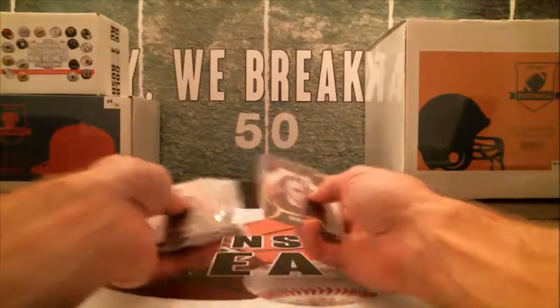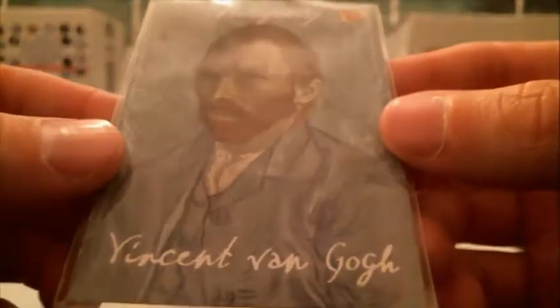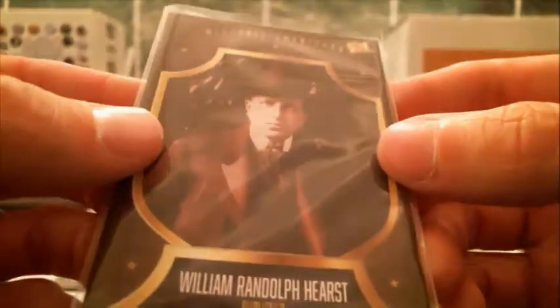I'll get the base cards up here first. We got Patrick Henry — Historical Americans. We got Susan B. Anthony. Got a nice Antiquity canvas card of John F. Kennedy. We got Vincent van Gogh, which will be V last name — canvas antiquity. We've got William Randolph Hearst, which will be last name H. And we've got Meriwether Lewis — Lewis and Clark — so last name L on that.